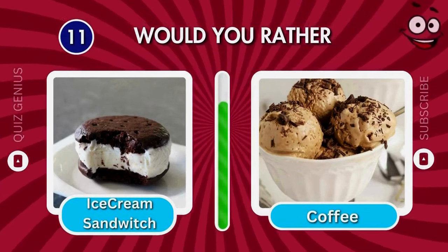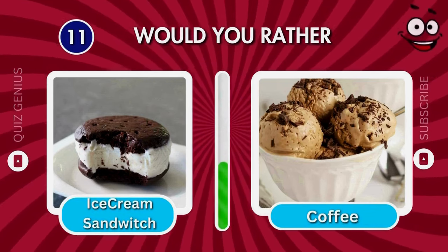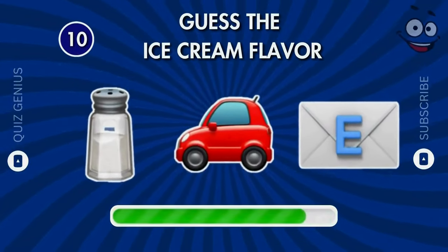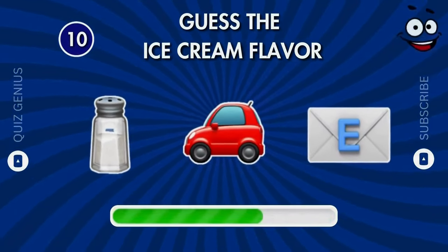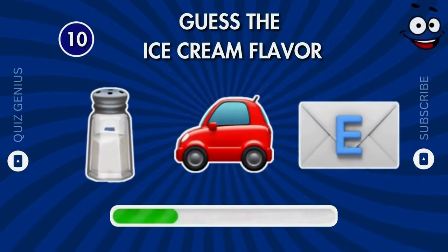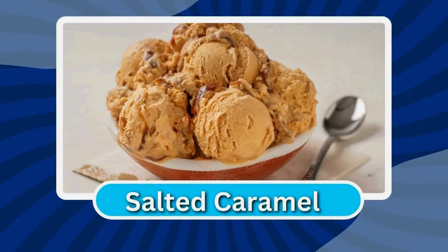Which flavor do you like more? Do you recognize this flavor? Salted caramel!